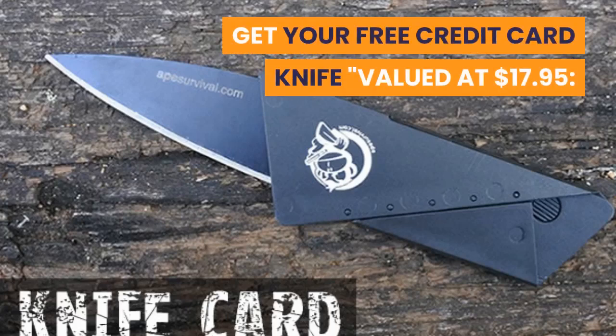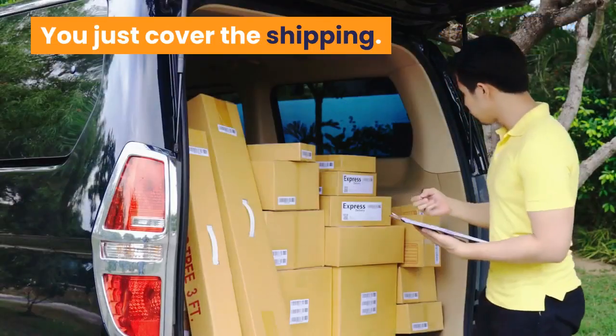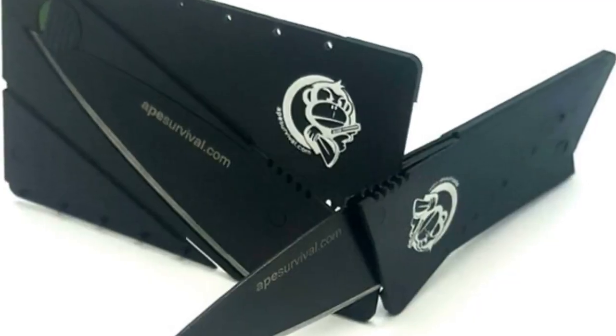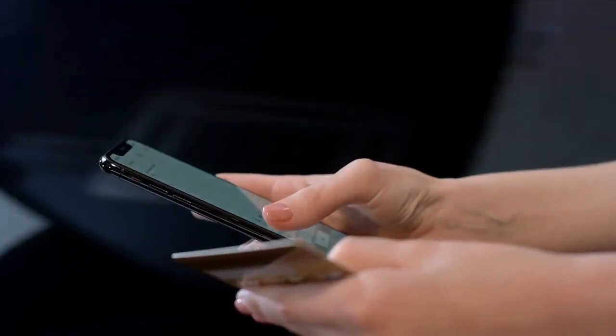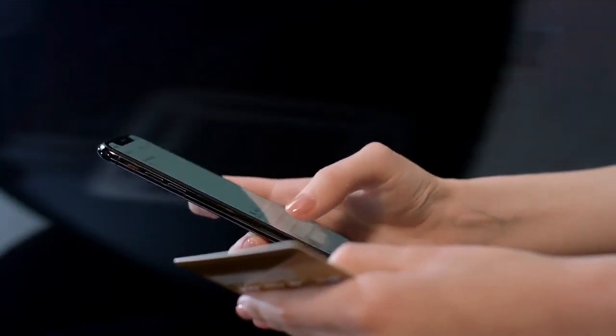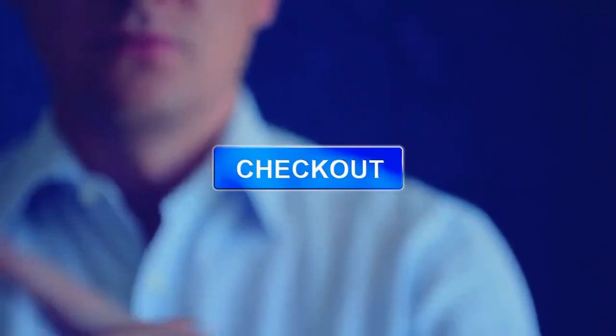Get your free credit card knife valued at $17.95 — it's now yours for free. You just cover the shipping. We're giving away these super handy credit card knives for free. This offer will not last forever, so make sure you claim yours right now before our stock runs out. To get yours for free, just click the link in the description below and tell us where to ship it.